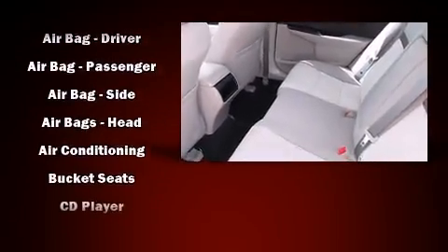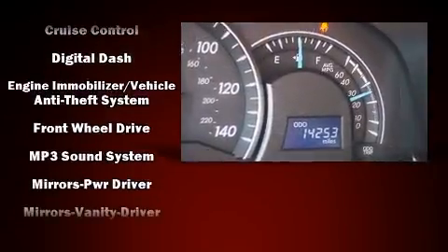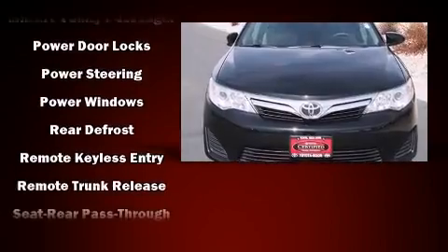Toyota also prioritized safety and security by including front and rear side impact airbags, traction control, and four-wheel disc brakes with ABS. Brake Assist technology provides extra pressure when applying the brakes.